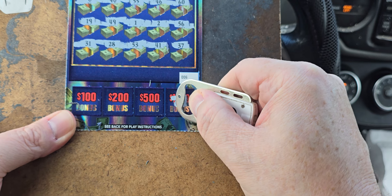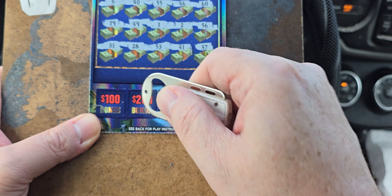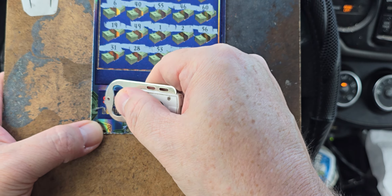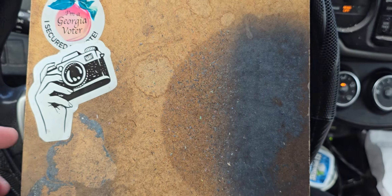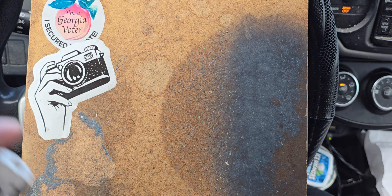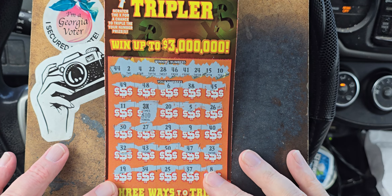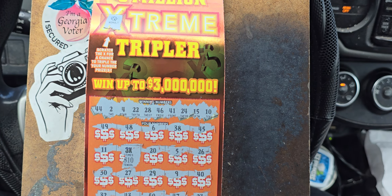Looking for the starbursts. Nothing there. Almost a starburst, and nothing there. So no big win, but we did get the $40 here. That being said, everyone, thanks for watching. Have a wonderful day.